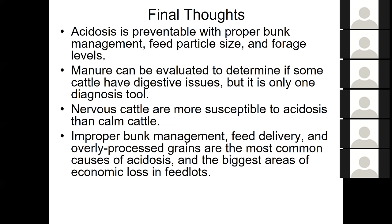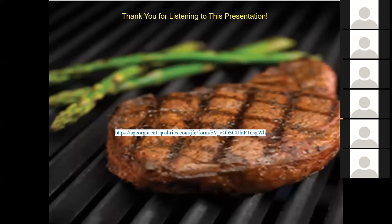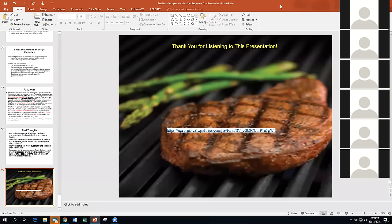Economic losses in feedlots are not due to cattle dying — the biggest losses are from inefficiency in how we do things. For those watching later, there is a survey link on the last slide. At this point, I'm hoping we can take some questions. We'll figure out if Jacob can see and hear questions coming in.